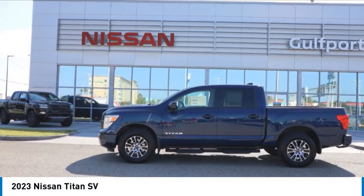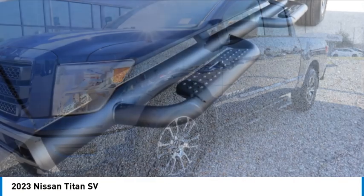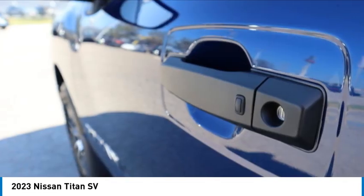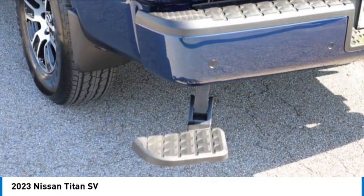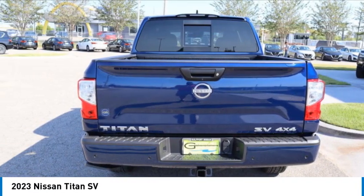Take a ride in the 2023 Titan. The Titan houses the Endurance V8 engine, the largest standard truck engine in its class. But the benefits don't stop there. The massive interior cabin boasts a fold-up rear bench seat and a flat loading floor. When it comes to power and comfort, the Titan can't be beat.